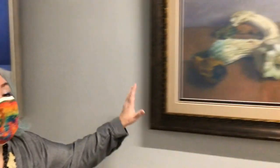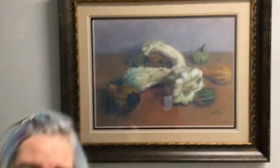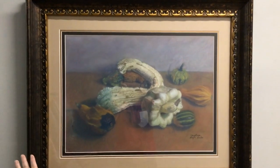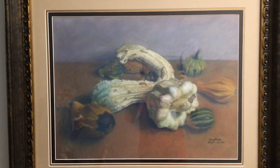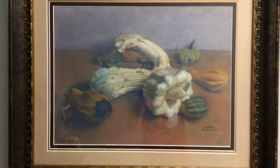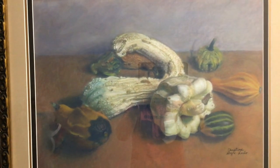Now, this one I used Conte. It's kind of a hard pastel — crayons are pastel, but it's a hard pastel. And this is the very, very first color piece I had ever done. I wanted to challenge myself, so I only used red, yellow, blue, and white. So if it's not pure white, pure yellow, pure red, or pure blue, I had to mix all of those colors.